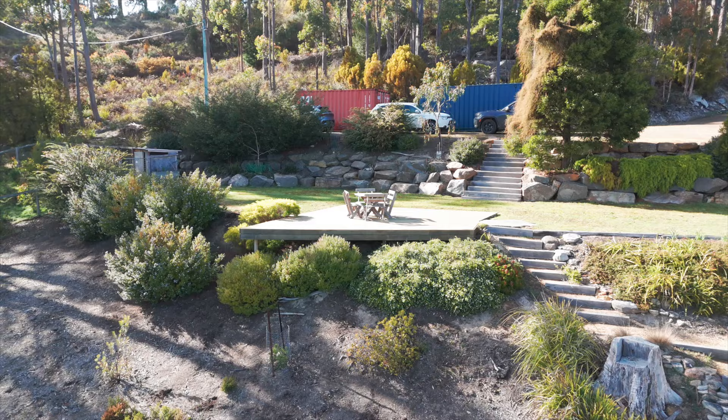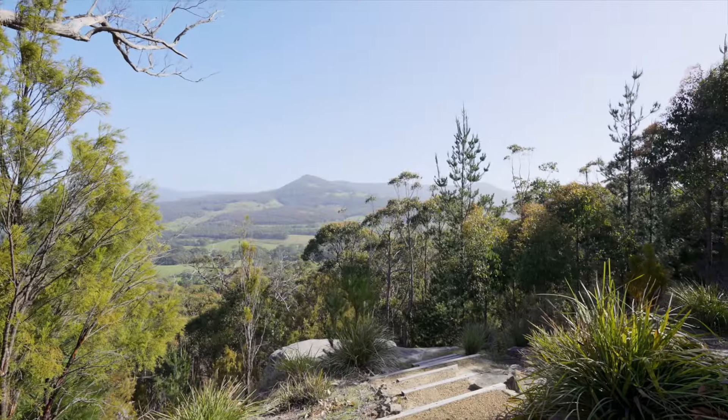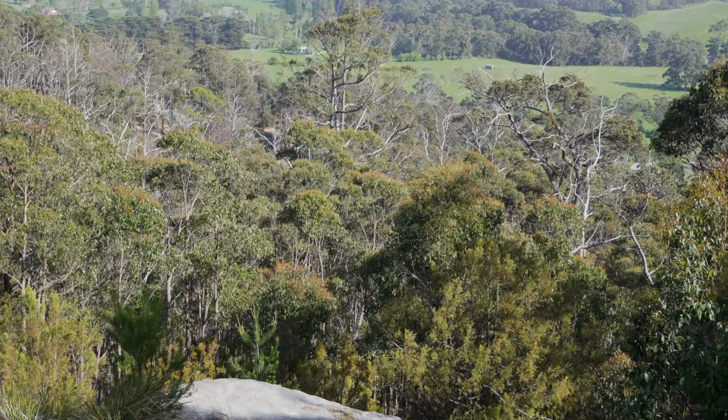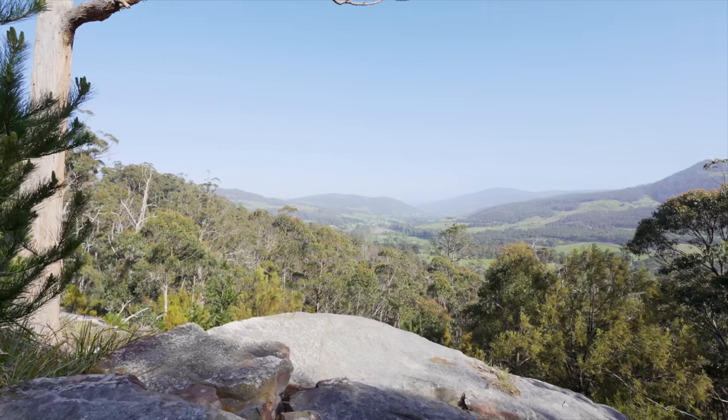From here you can take a short stroll down to what is affectionately referred to as the Meditation Rock. Birdsong fills this space thanks to the native bushland, and you really need to be here to truly appreciate how calm and peaceful this property is. I can't wait to show you.